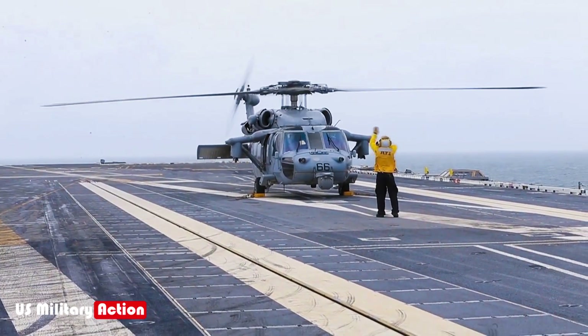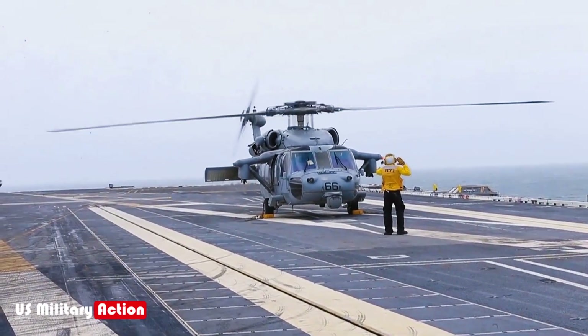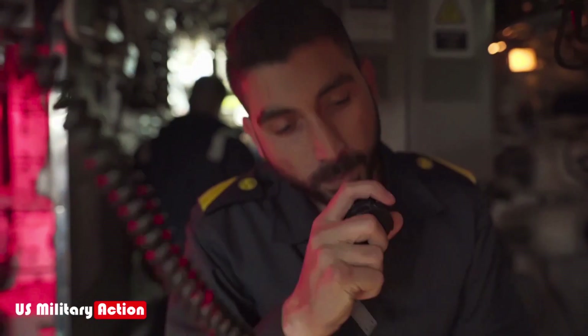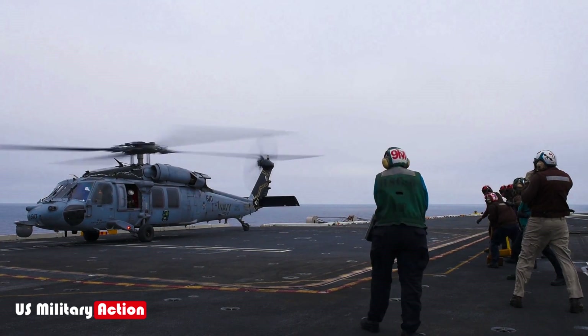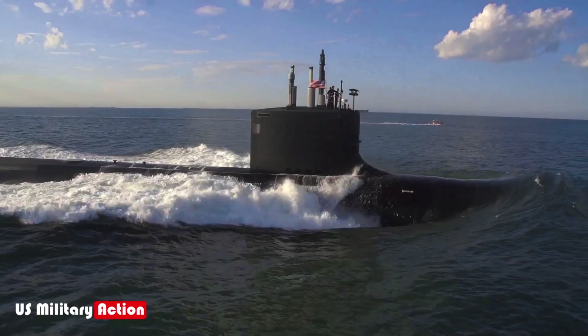MH-60R Seahawk helicopters serve multiple roles, including anti-submarine warfare, search and rescue, and logistics. These helicopters are equipped with sonar systems and anti-submarine torpedoes, enabling them to hunt down and neutralize enemy submarines.